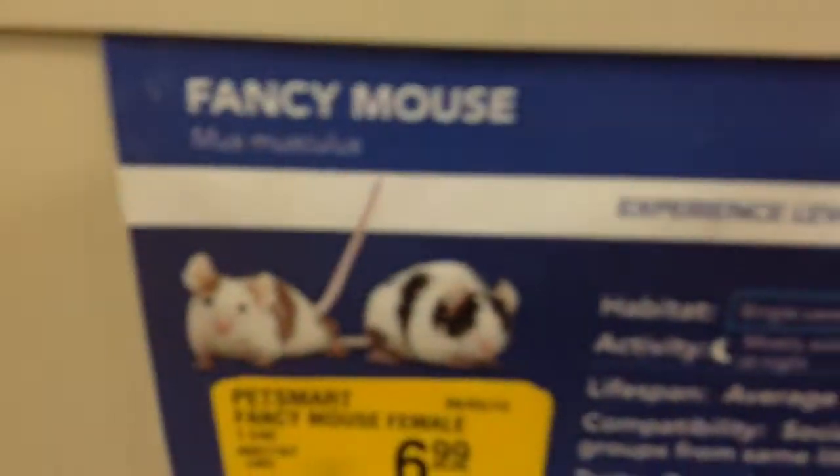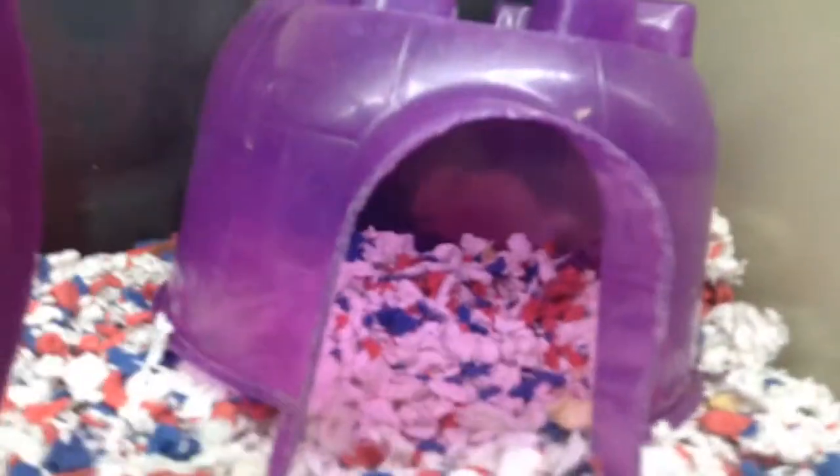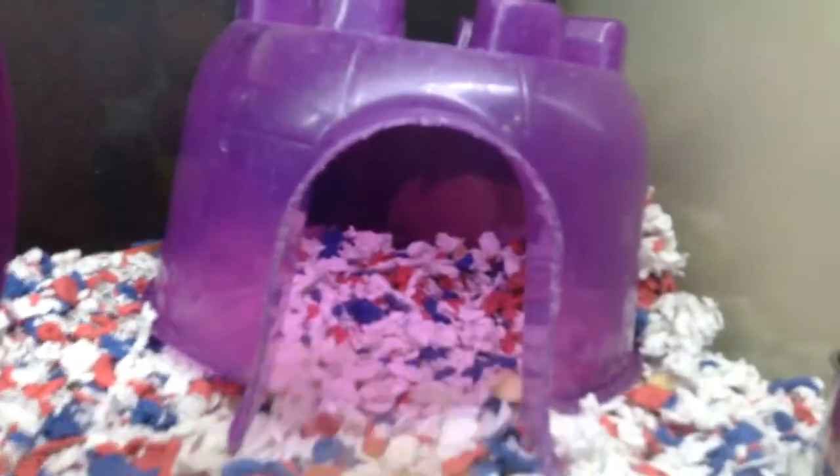It's called a fancy mouse. Oh there's two hamsters — is anyone else? Yeah, I think all the hamsters are gone.